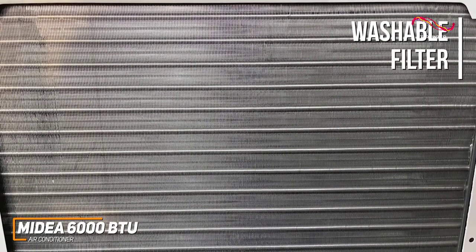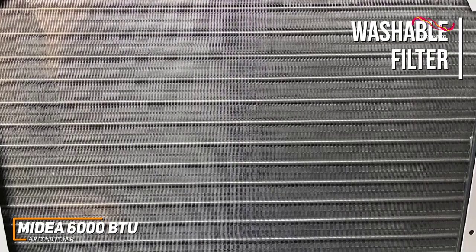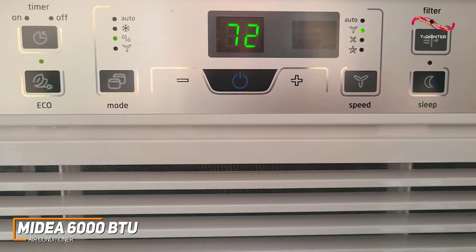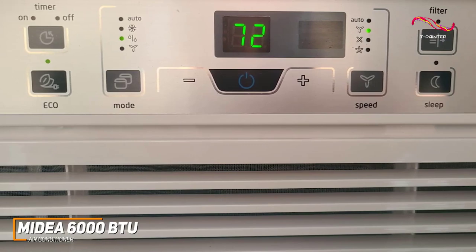It features a removable and reusable washable filter to help ensure the air in your space is contaminant-free when in circulation, along with convenient indicator reminders to maintain optimal performance. In addition, you get a user-friendly LED display and a compact remote with intuitive controls to adjust the fan speed, temperature, time, or mode.